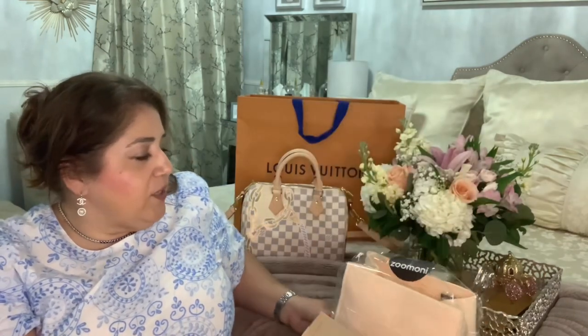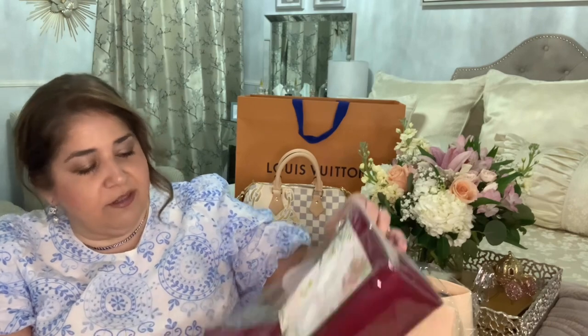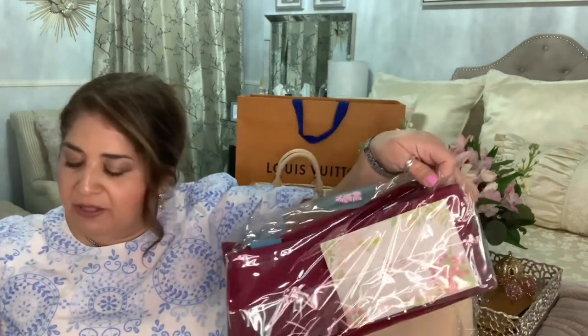So this one I went ahead and kept it light because the inside of the Speedy was light. And then the second one I ordered was this one in this pretty little berry color.